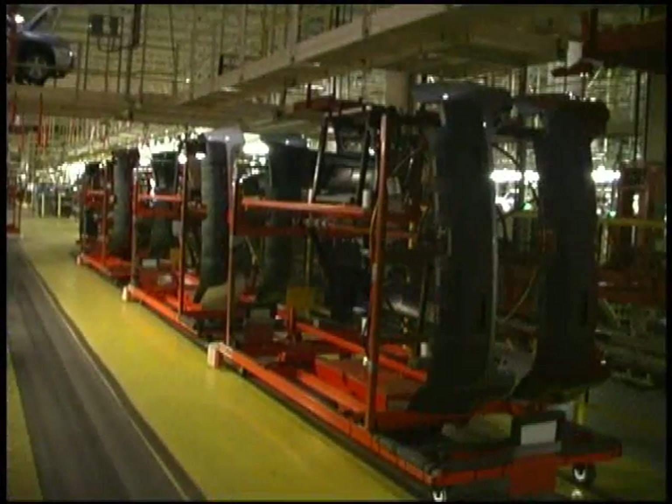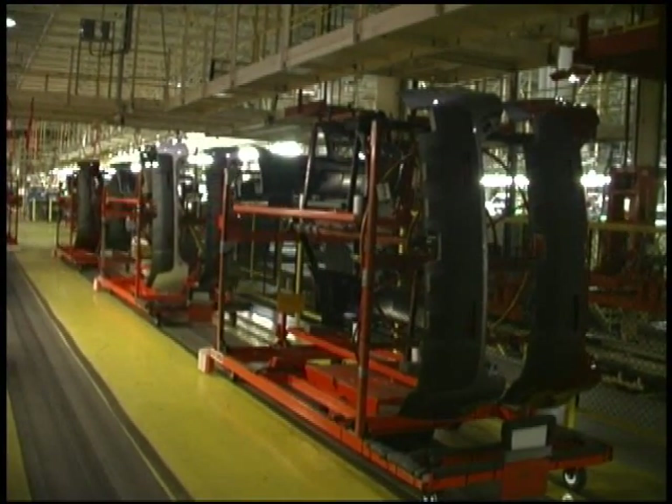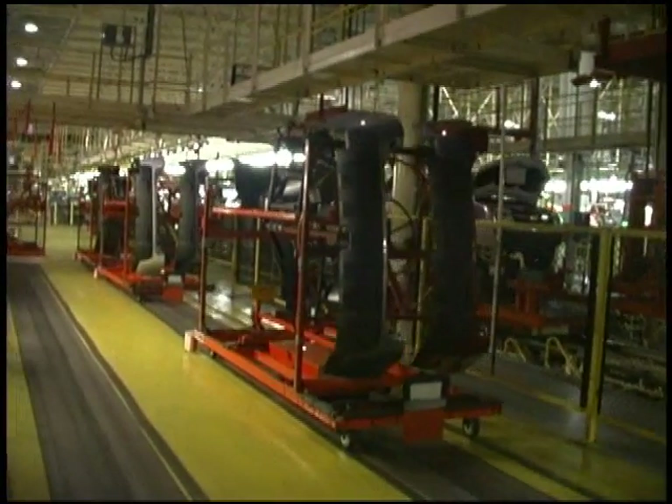The Smart Cart system can also be installed much more quickly than a traditional conveyor system. We had a two-week shutdown, so within the two weeks they laid down all the tape, put down all the transponders. A lot of the programming had already been done, but then they connected all the programming and we had a working system before the end of the second week.